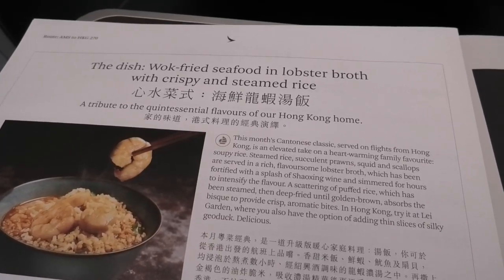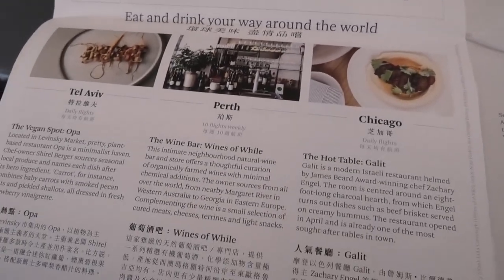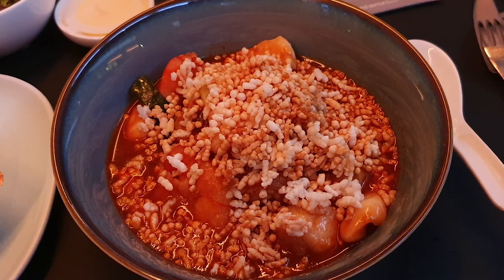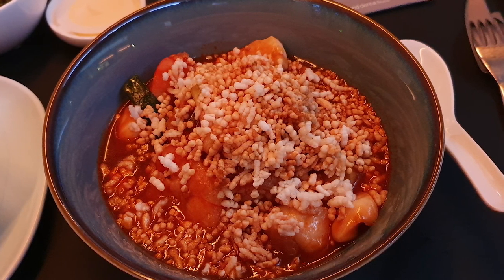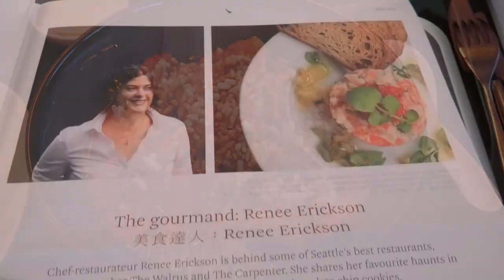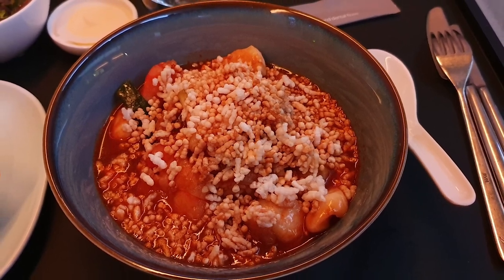I'd also like to give a shout out to the meal service on flights out of Hong Kong. On these flights Cathay is currently serving some Cantonese classics. On my flight to Adelaide it was soupy rice, consisting of wok fried seafood in lobster broth with crispy and steamed rice. It was sensational. A massive thumbs up for Cathay's new in-flight meal service.